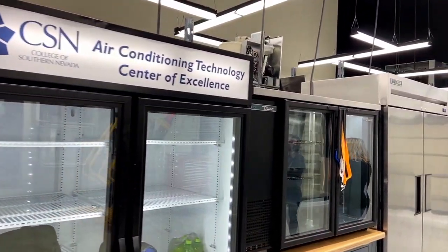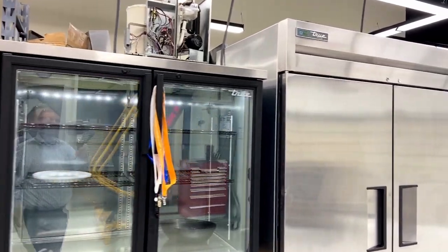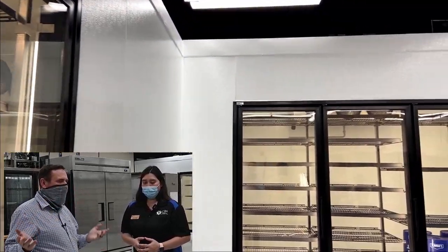This is the College of Southern Nevada's Air Conditioning Center of Excellence. We're in Las Vegas, Nevada. We have many campuses but this particular one is dedicated to air conditioning technologies. The whole campus is just air conditioning? Absolutely. How cool is that?